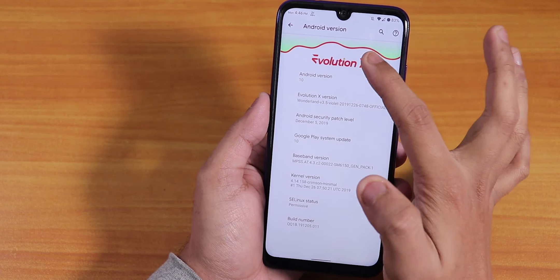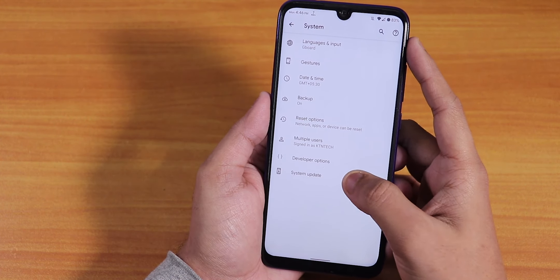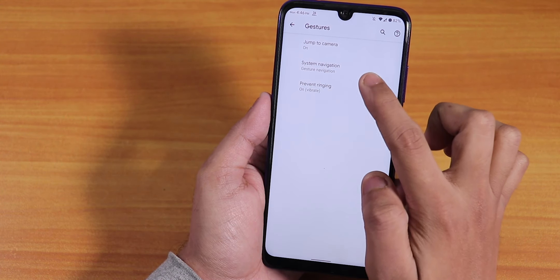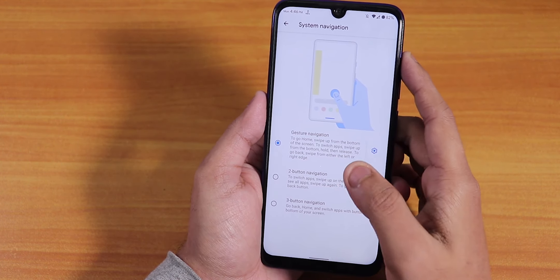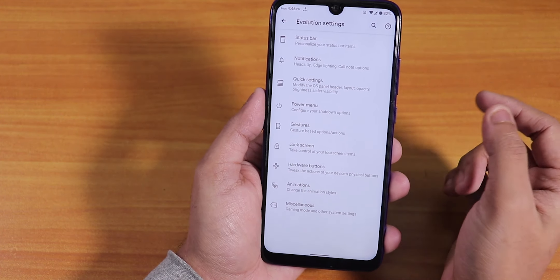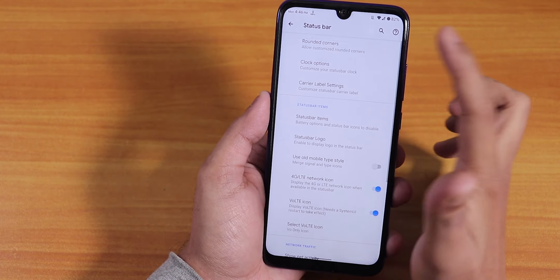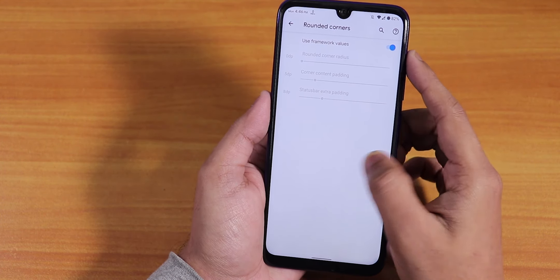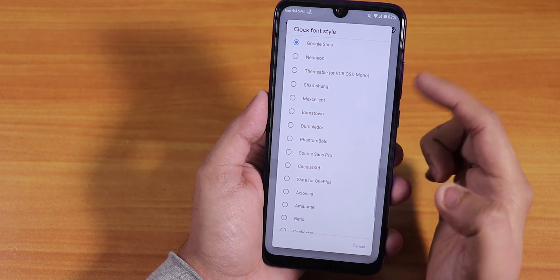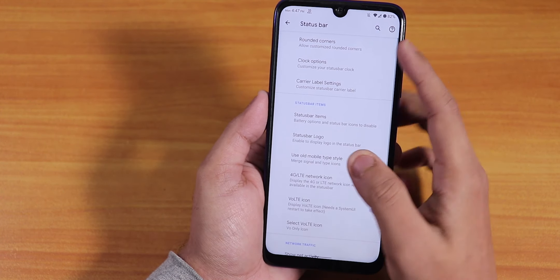You can see the Evolution X logo up top with a Christmas-style UI. In the system, we have the system updater and developer options. In customization, this ROM is really a king — you have the status bar option, rounded corners if you want, clock options, and you can even change the clock font color.